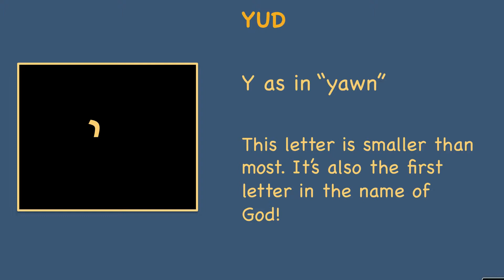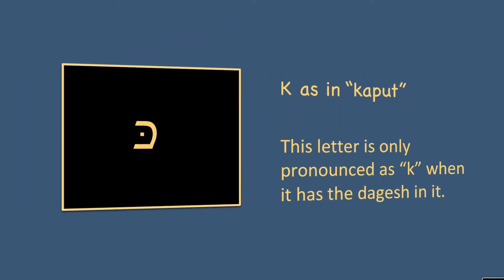The yud is also the first letter in the name of God. So in Jewish practice, when you see the four-letter name of God in the Bible — which is yud, hey, vav, hey — instead of trying to pronounce that, the mainstream Jewish practice is to say something like Adonai, instead of pronouncing the actual name of God.